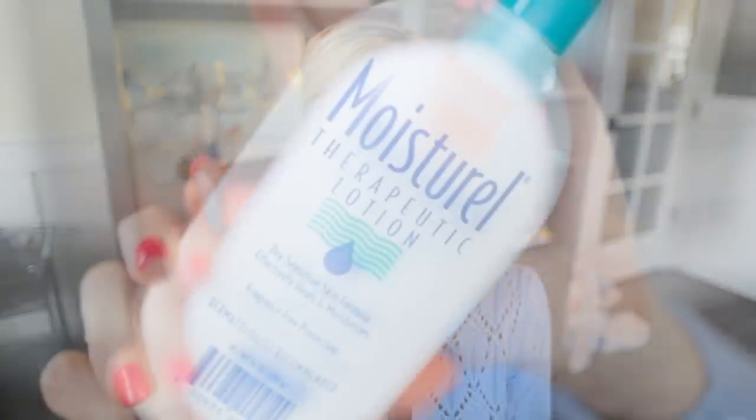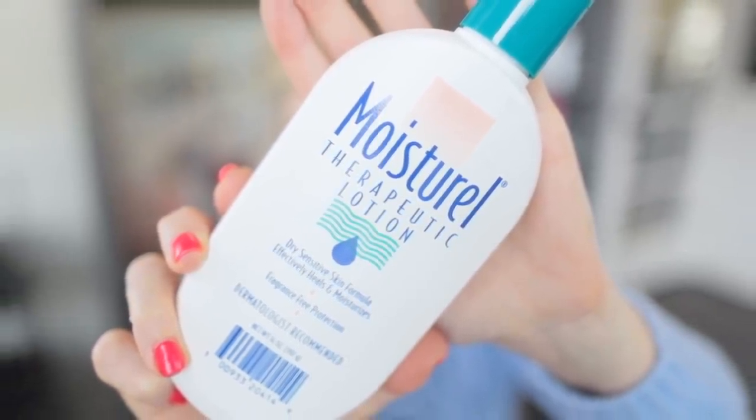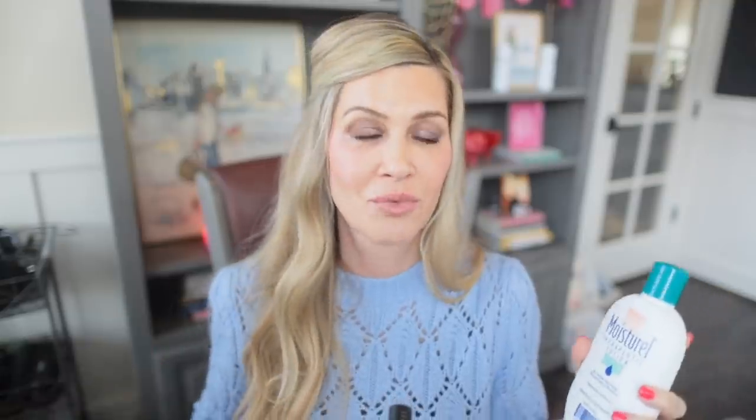On other days when I'm not in the sun, I love this oldie but goodie — Moisturel. This has been part of my body skincare for probably 25 years. A dermatologist recommended it to me when I was young, and I've loved it ever since. It's fragrance free and it is a very good occlusive moisturizer that helps to hold water in your skin and keep it hydrated and supple. Just a beautiful, simple, dermatologist-recommended product. I absolutely love it.